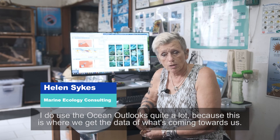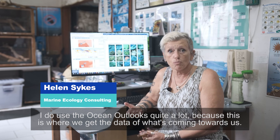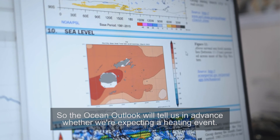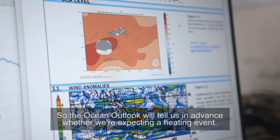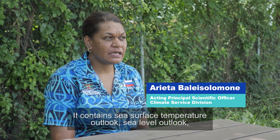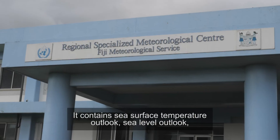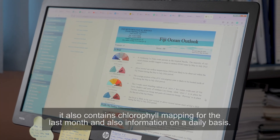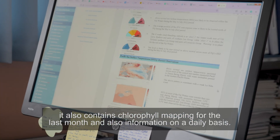I do use the Ocean Outlooks quite a lot because this is where we get the data of what's coming towards us. The Ocean Outlook will tell us in advance whether we're expecting a heating event. It contains sea surface temperature outlook, sea level outlook, and also chlorophyll mapping for the last month and information on a daily basis.